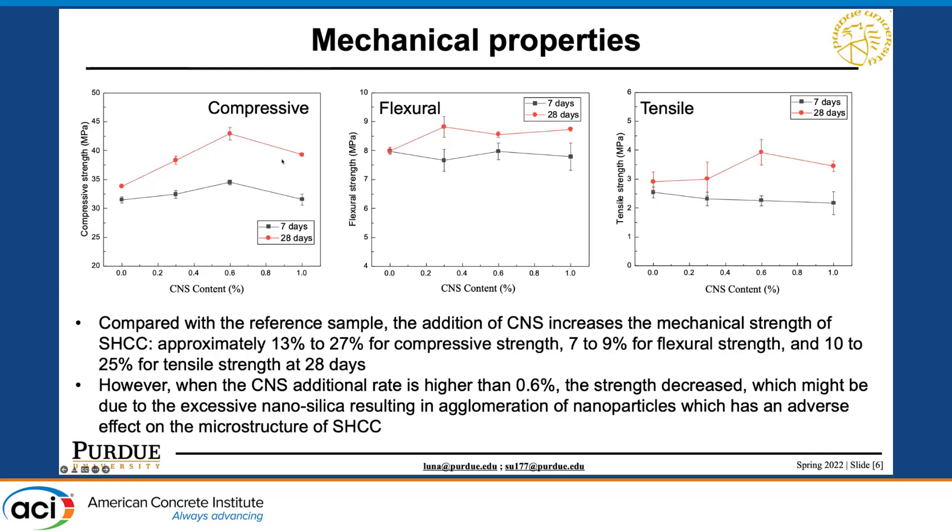However, we observed that if the addition rate is higher than 0.6%, we see a slight decrease. We assume this is probably due to excessive nano silica resulting in agglomeration of nanoparticles, which might have an adverse effect on the microstructure of the sample — but we need to verify that.